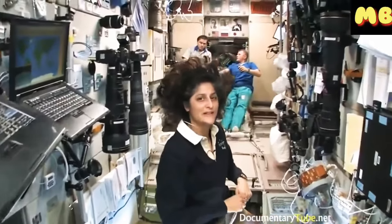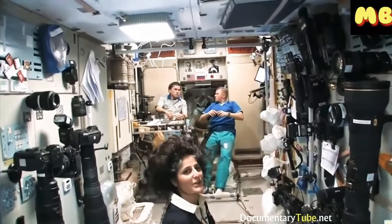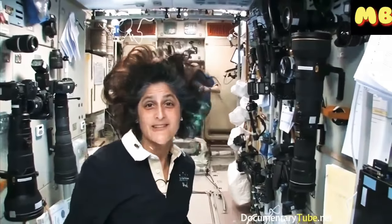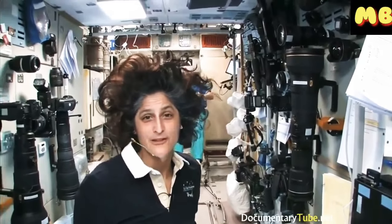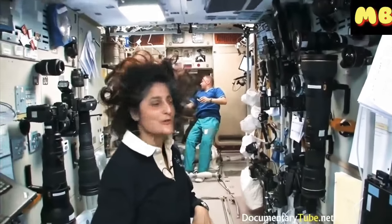A couple of our crewmates are back there — Oleg Novinsky on the right and Yuri Malenchenko on the left. There's also a second bathroom here, which is really cool because six of us going to one bathroom is really tough. So there's one bathroom here and one on the other side where I showed you earlier.